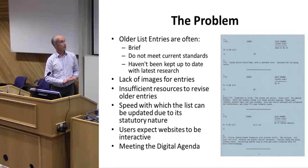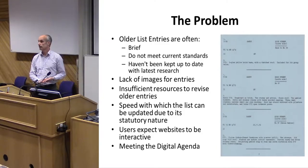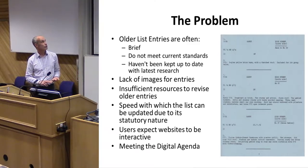There are no images, and that's one of the main comments we get back about the NHLE — there are no pictures. Historic England doesn't have sufficient resources to systematically revise the older entries, and because it's a statutory record where things have to be approved by the DCMS, it's a slow process to update listings.